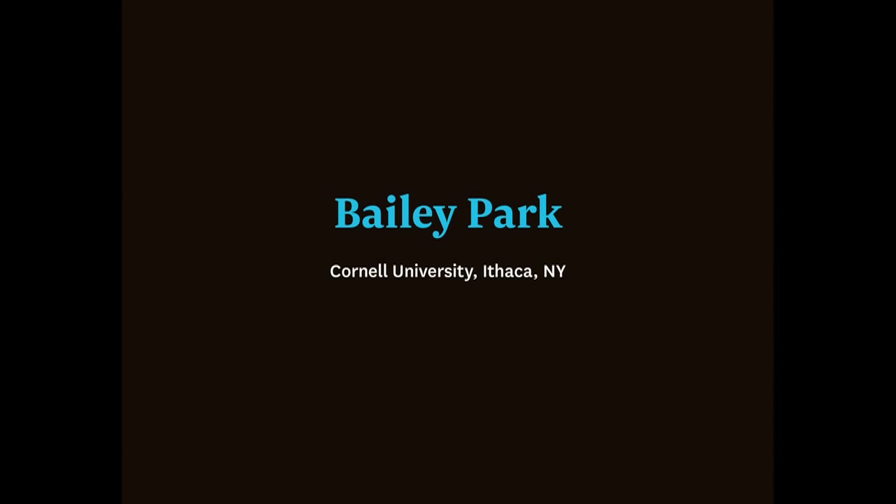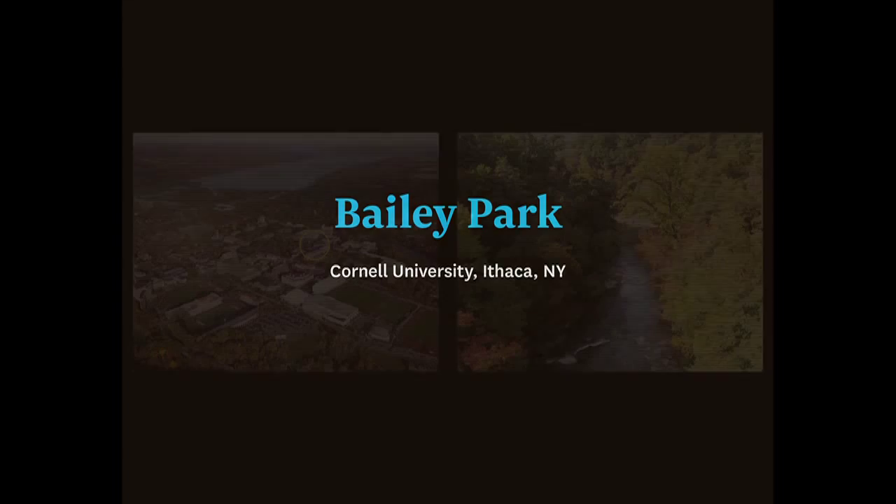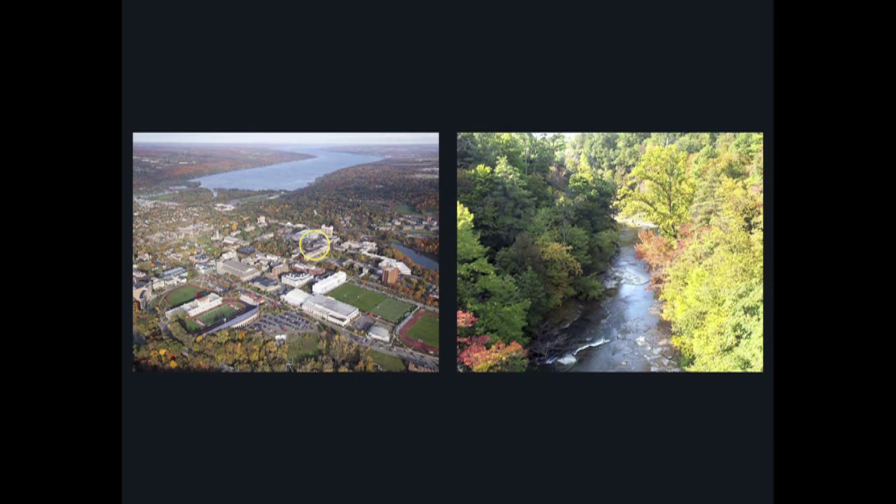Susan has a sense of humor. She called this Bailey Park — it's a plaza, but since I said there were going to be two parks, she called it Bailey Park. I went to Cornell; I was an Aggie. I studied landscape architecture at Cornell.